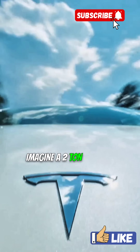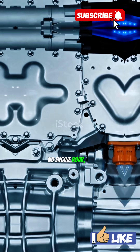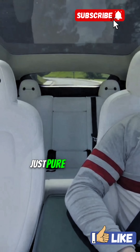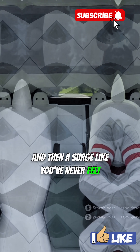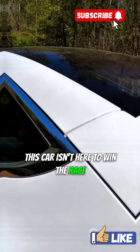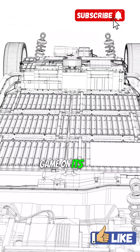Imagine this. A 2-ton car that goes from 0 to 60 in just 2 seconds. No engine roar, no gear shift clunk, just pure, eerie silence. And then a surge like you've never felt. This car isn't here to win the race — it's here to end it. This is the story of the motor that flipped the EV game on its head.